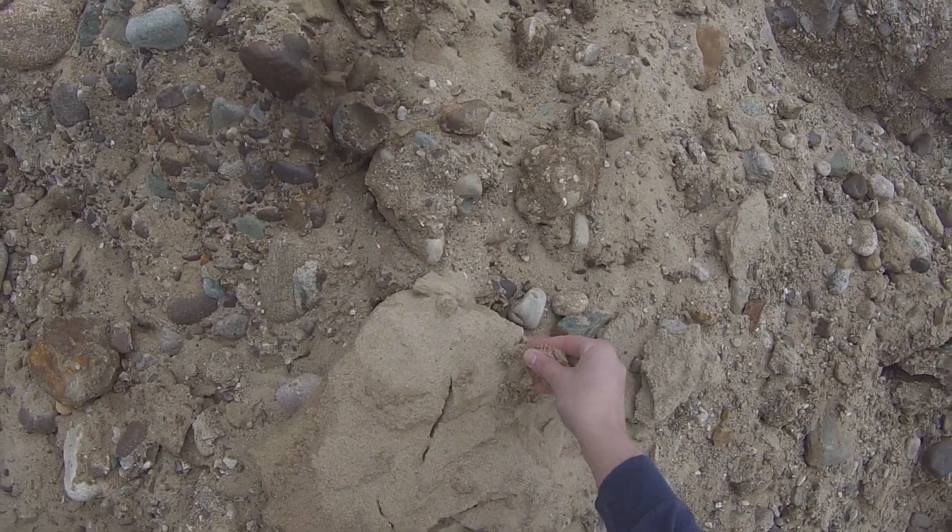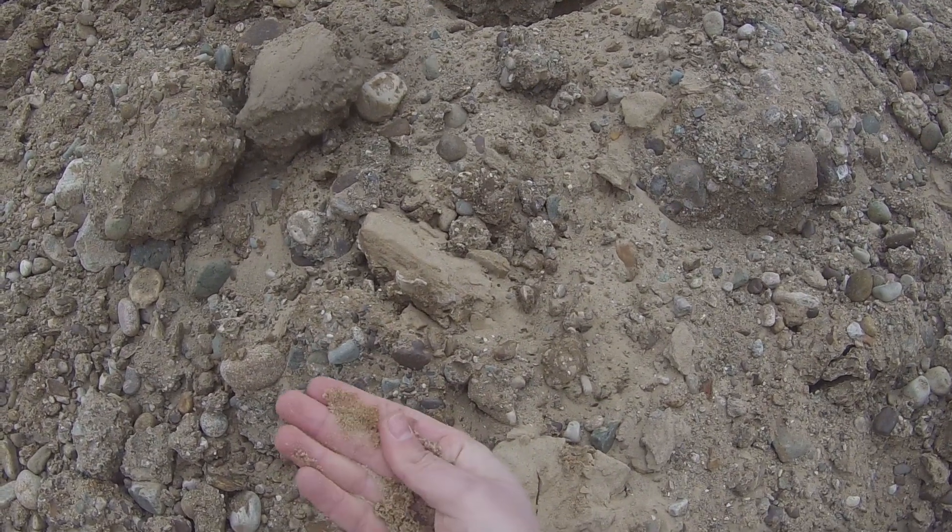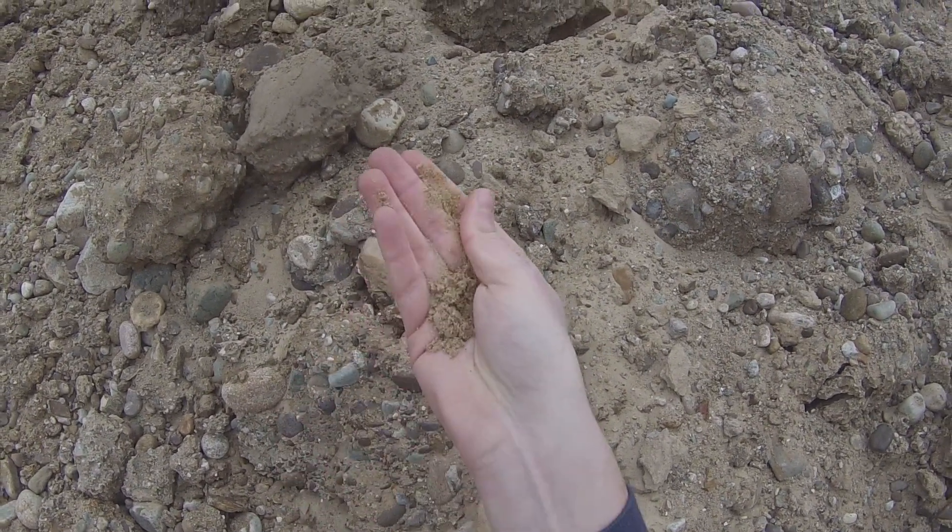Now that we know the history of the Laurentide ice sheet, we can look at the geologic characterization of the River Ring Road gravel pit. The Michigan Department of Natural Resources has previously mapped the area. Looking over the map, you can see the different moraines formed during the time of the Laurentide ice sheet. Previous research divided the moraines into two sections; for this video, we will focus on the Lake Michigan Lobe of the Kalamazoo Moranic System, which left behind several geological formations and moraine deposits.